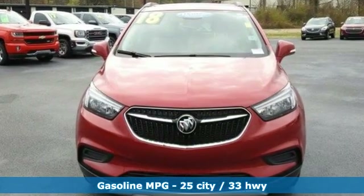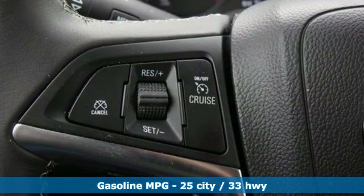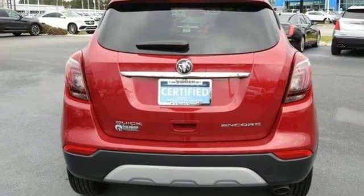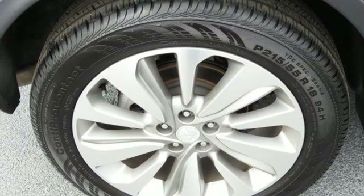Intercooled turbo inline four-cylinder engine, air conditioning, streaming audio, manual tilting steering column, doors and push button start proximity key, external memory control, aluminum wheels, wi-fi hotspot, and power heated mirrors.